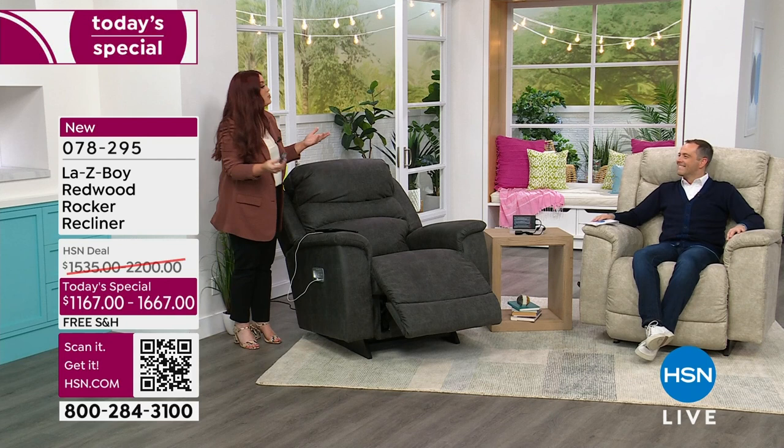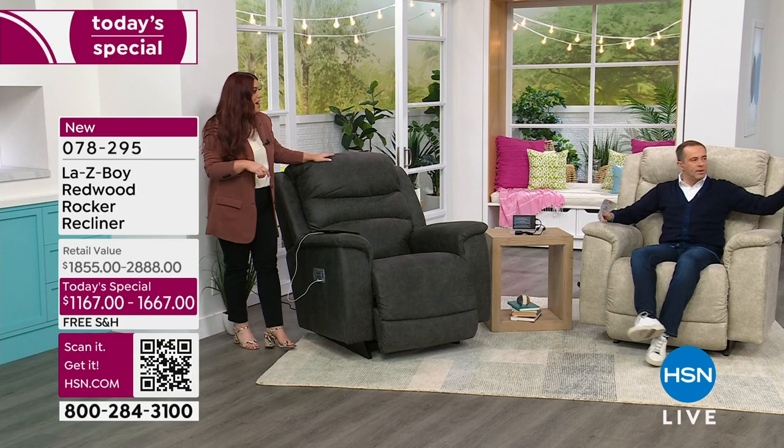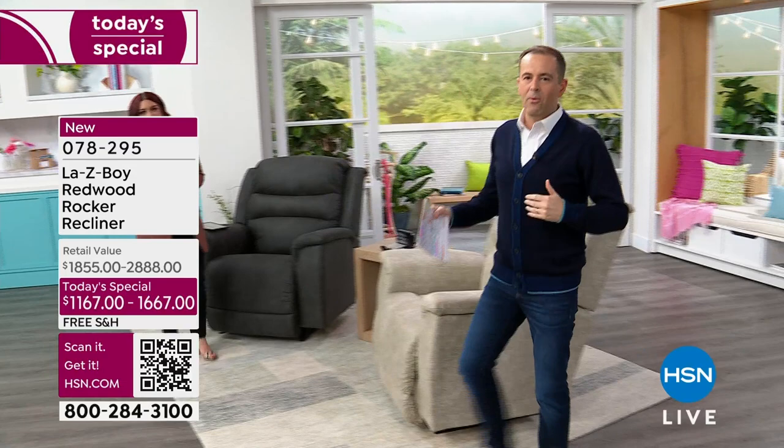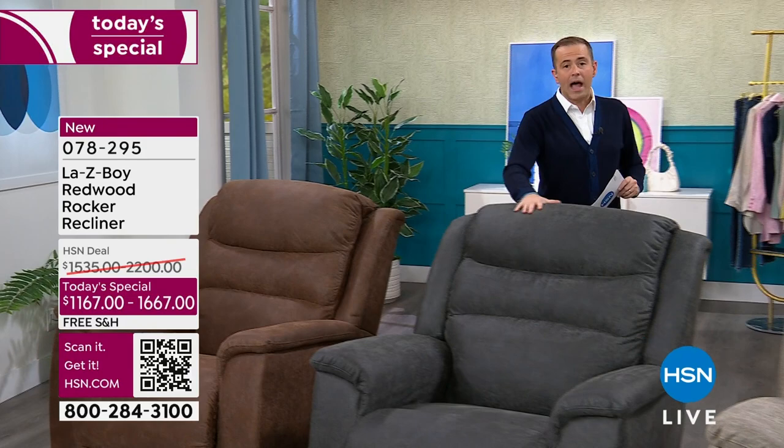Now let's go to the iClean fabric demonstration. As we make our way over, a quick color update from the studio: it's the whiskey I'm worried about in terms of selling out. Ink is doing well but I have enough to last tonight. Sable is doing well and I have enough to last. Stucco is the number one seller.